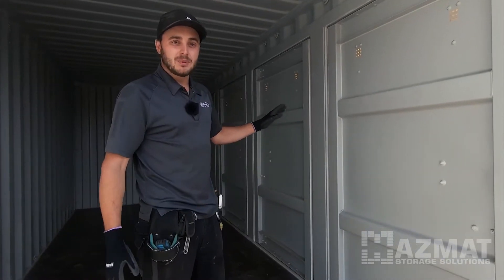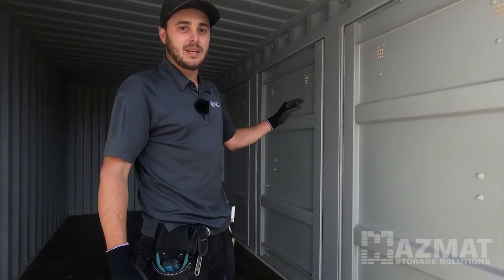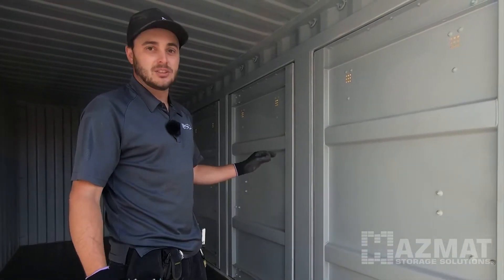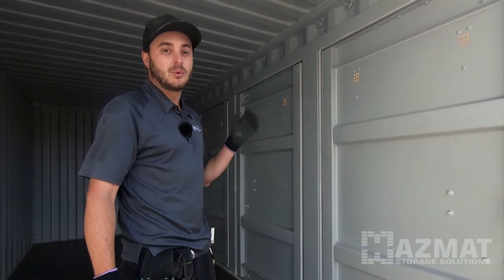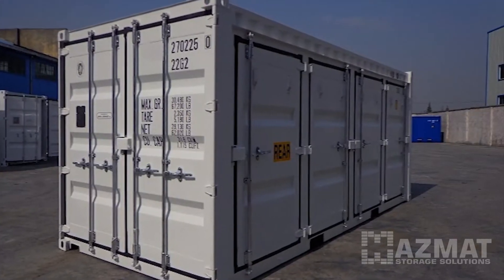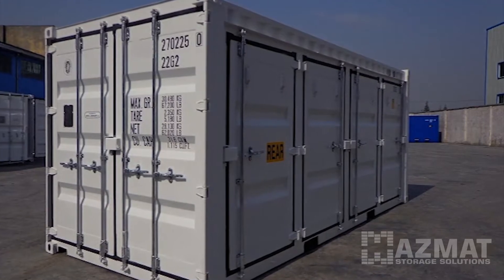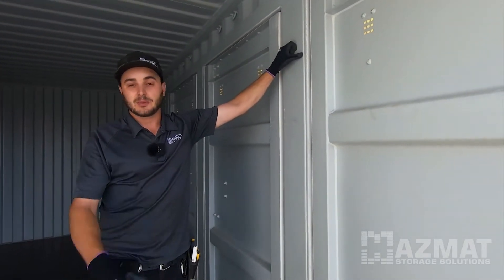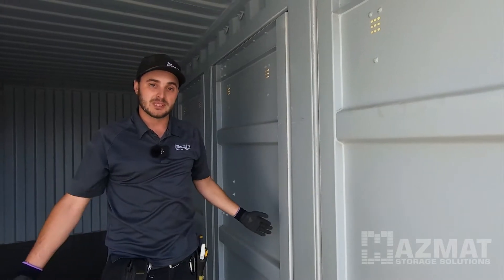What we mean by specialty containers is it seems to be modified, but this comes pre-modified this way from the factory in China. This specific unit is called a four-side-door 20-foot one-time-use container. It has four individual container doors on the side with steel columns between them. The next container is a full open-side 20-foot.